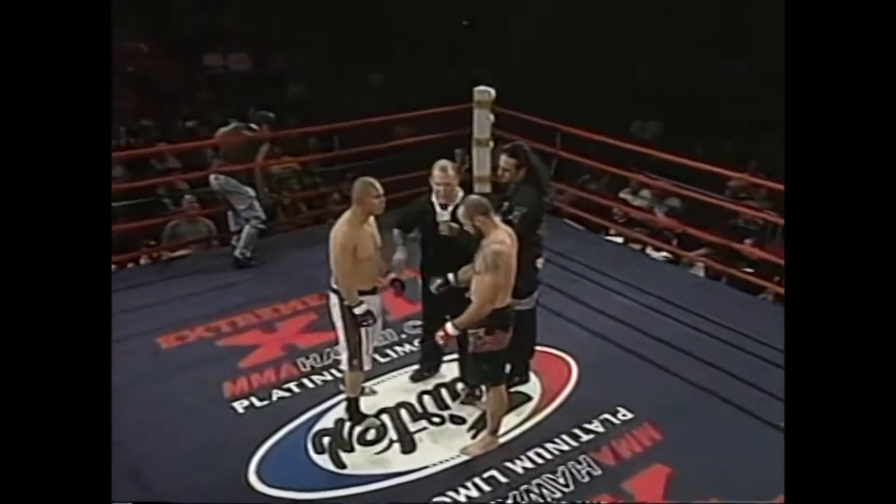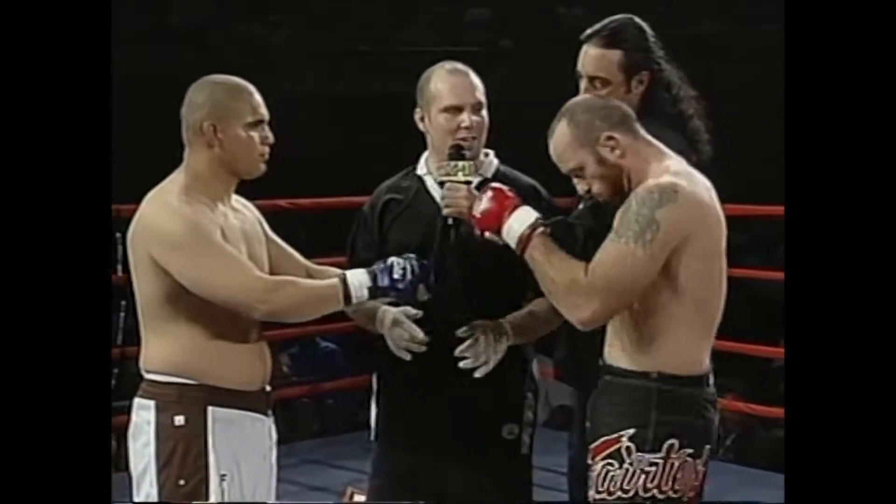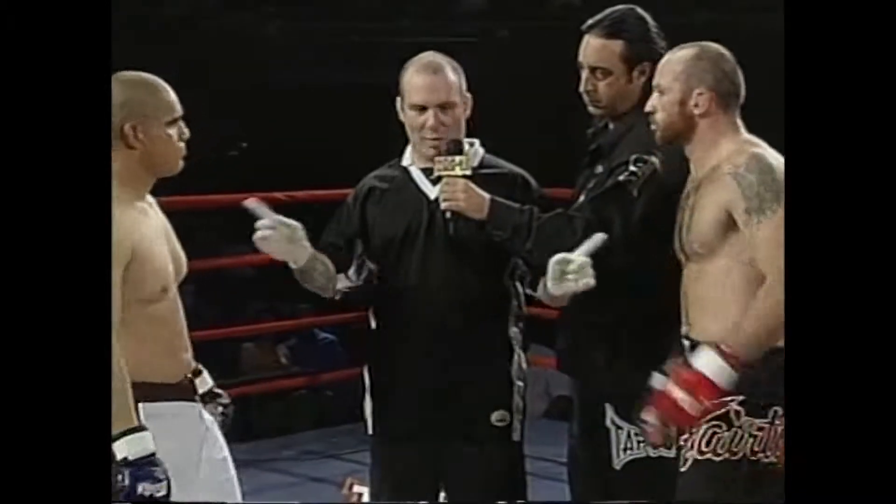All right gentlemen, we're over the rules in the back. Any last minute questions? Fight clean, fight fair, defend yourselves at all times, obey my commands at all times. Touch gloves, go back to the corner, let's do this.